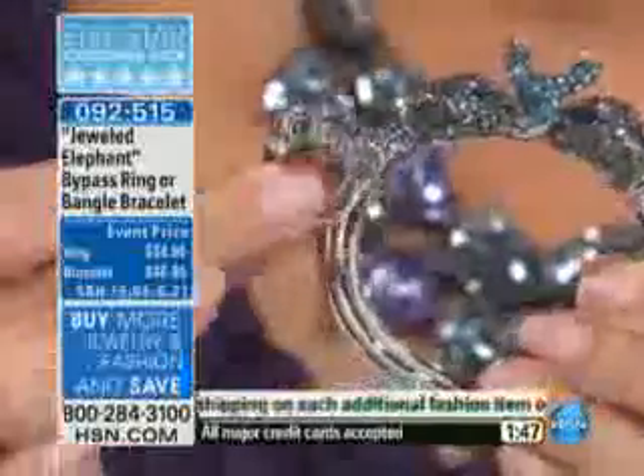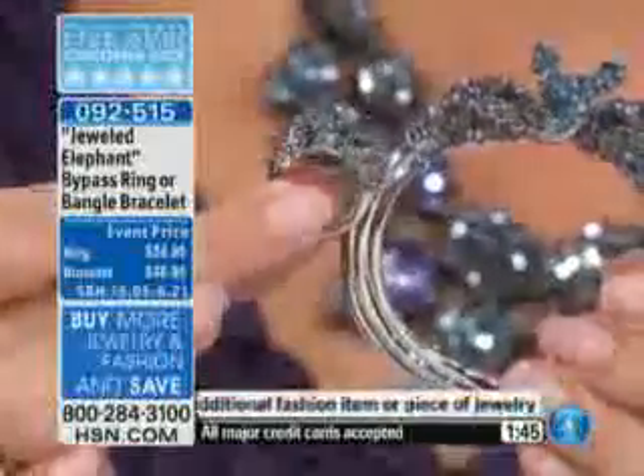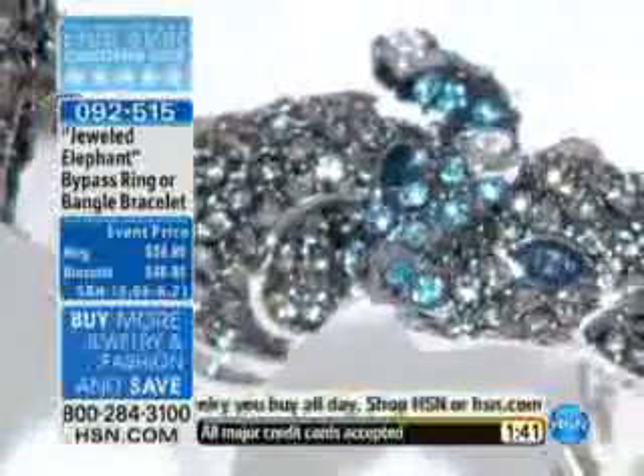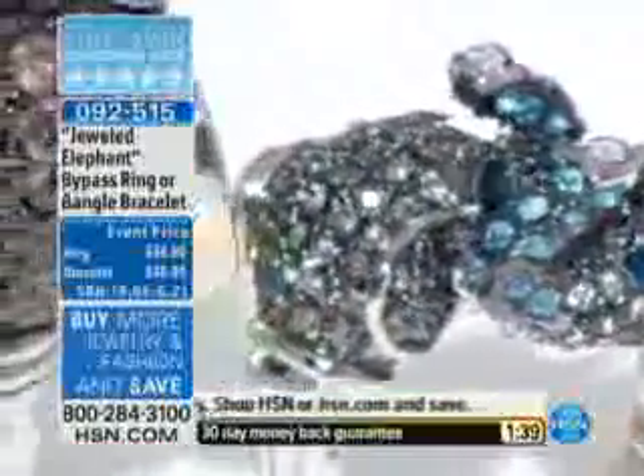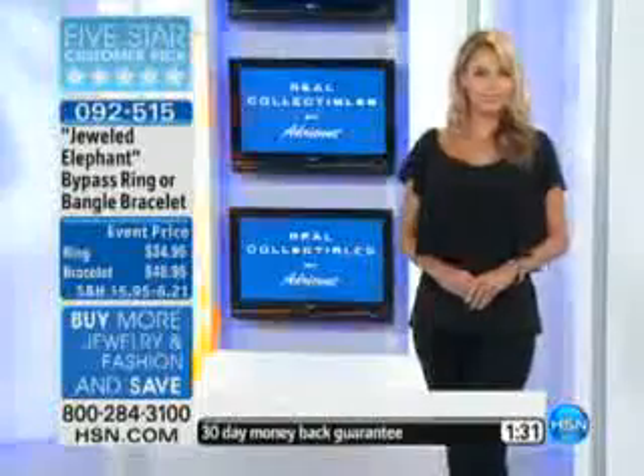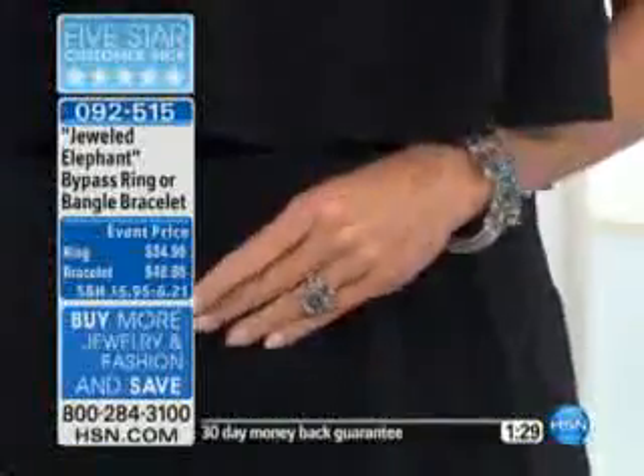These are event prices. Adrienne has one more show tonight, then these prices go back up. The ring will be $49 — it's now $34.95. The bracelet will be $69 — it's $48.95. And keep in mind that FlexPay. Here's the scoop: the bracelet is the more limited of the two, so if you know you want the bracelet, I may maybe have about $250 or so.